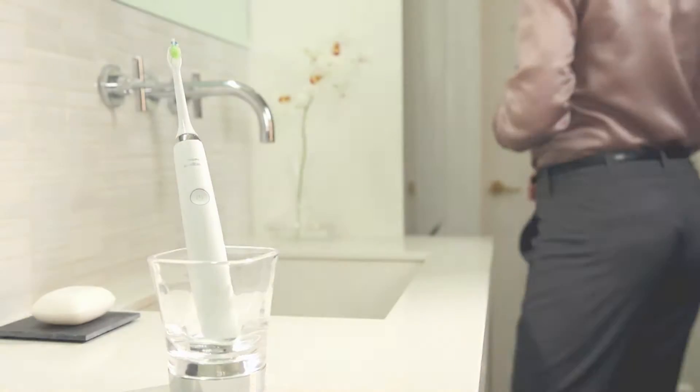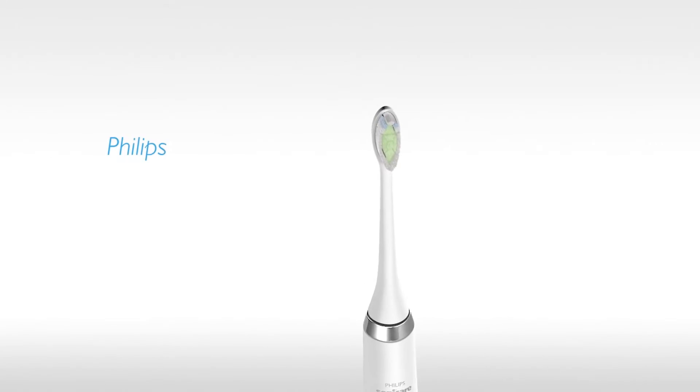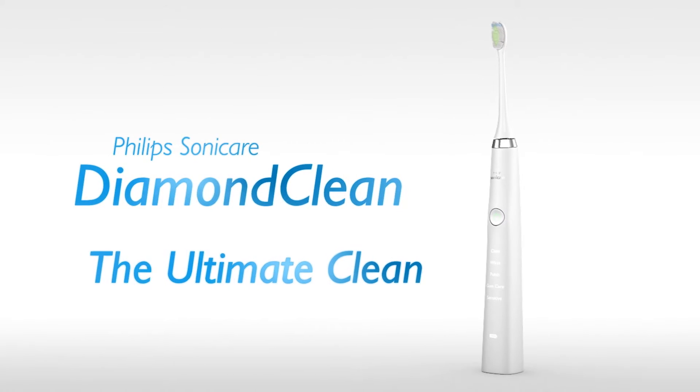Philips Sonicare introduces its best toothbrush to date: Philips Sonicare Diamond Clean — the ultimate clean.